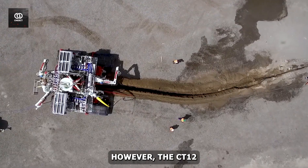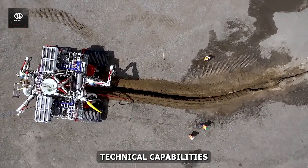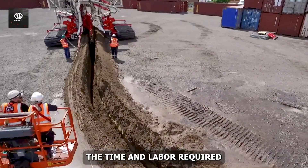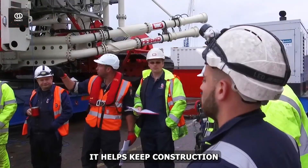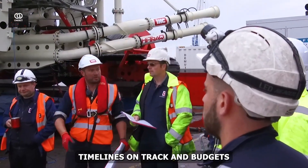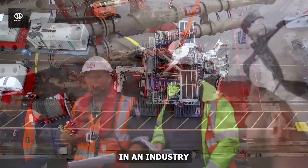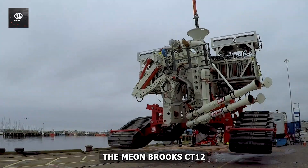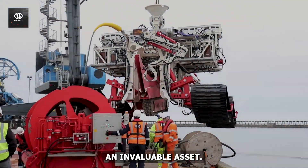However, the CT-12's benefits extend beyond its technical capabilities. By significantly reducing the time and labor required for trenching projects, it helps keep construction timelines on track and budgets under control. In an industry where time truly is money, the Mion Brooks CT-12 is proving to be an invaluable asset.